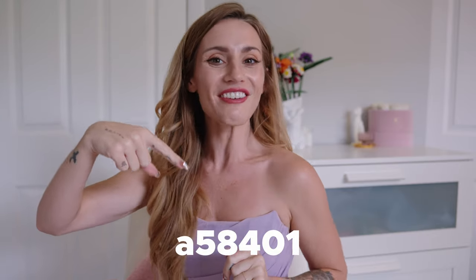As I mentioned, everything is linked in the description box below — every single dress. I'm also going to put my measurements in there as well as the discount code. Thank you so much for watching, please subscribe to my channel, and thank you again to Azazie for sponsoring this video. Thanks, bye!